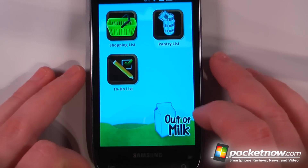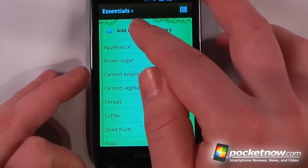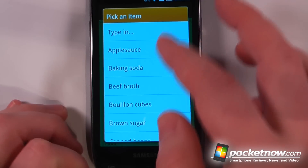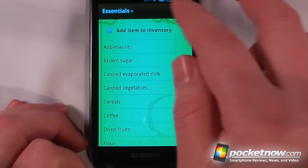Going back, I can view the pantry list, which shows me all the items in my pantry. I can also add other items to the inventory from predetermined items or add my own.